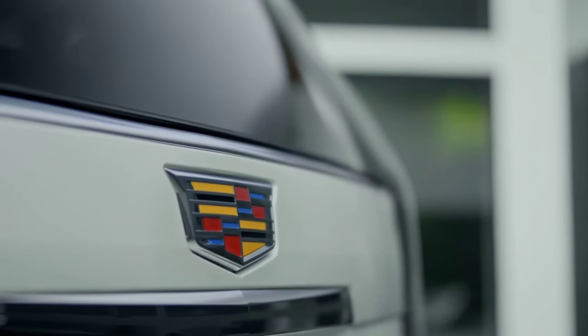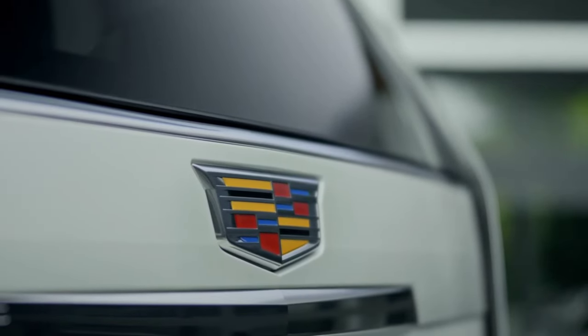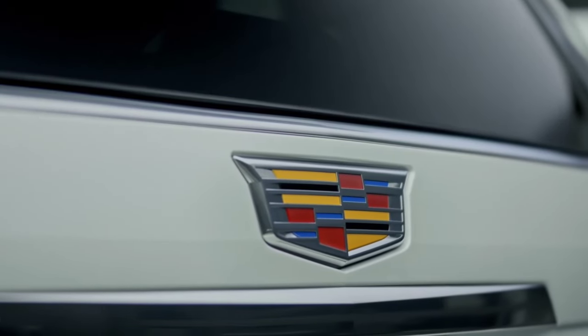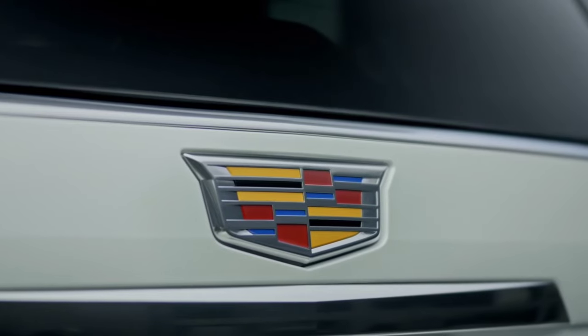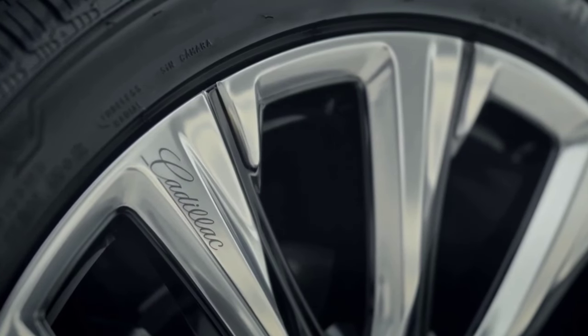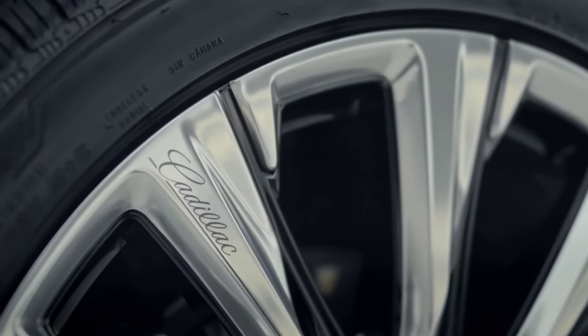24-inch wheels are available on the gas Escalade for the first time, but 22-inch wheels still come standard. You can pair a handful of those new wheel options with fresh paint colors like Aegean Stone Green, Deep Sea Metallic Blue, or Latte Metallic Light Bronze.